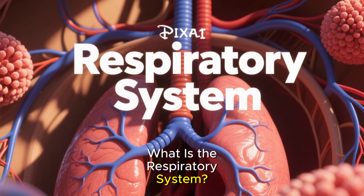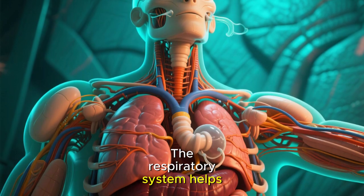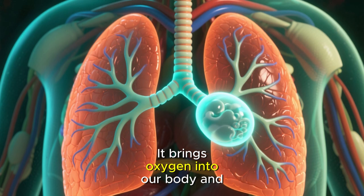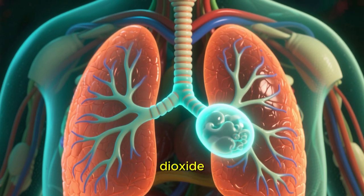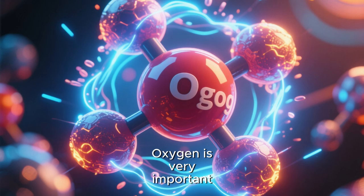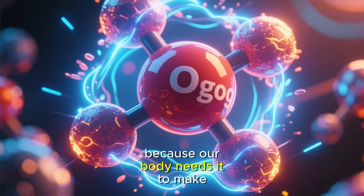What is the respiratory system? The respiratory system helps us breathe. It brings oxygen into our body and gets rid of a gas called carbon dioxide. Oxygen is very important because our body needs it to make energy.